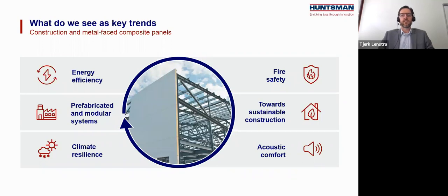When we look at the construction sector in general and metal-faced composite panel applications more specifically, several major trends influence the way we choose materials and build houses, warehouses, and public buildings. We have traditional elements like energy efficiency, fire safety, and prefabricated and modular systems, but in recent years sustainable construction, climate resilience, and acoustic comfort have gained importance. In previous webinars we talked about energy efficiency and sustainability. In this seminar, we will focus on fire safety and deep-dive into the different trends influencing the fire safety performance of PIR composite panels.